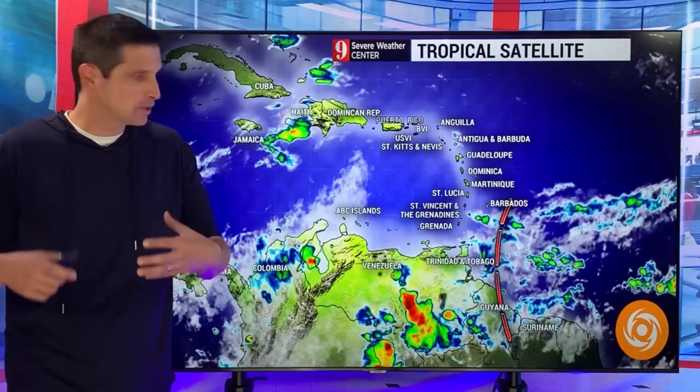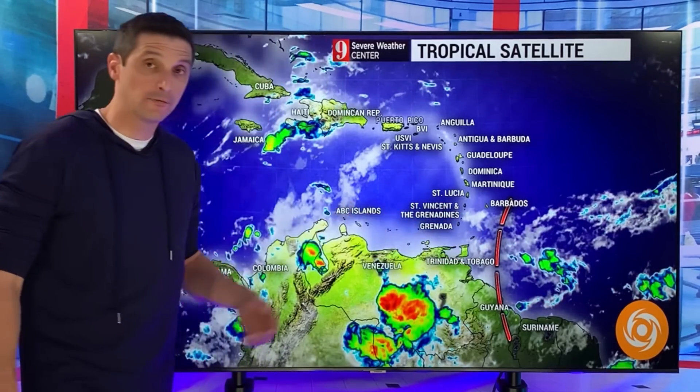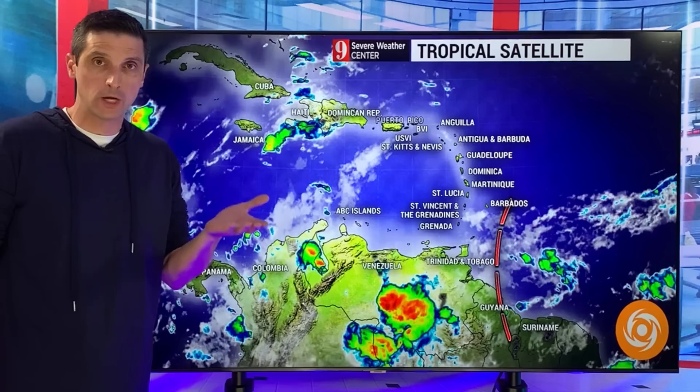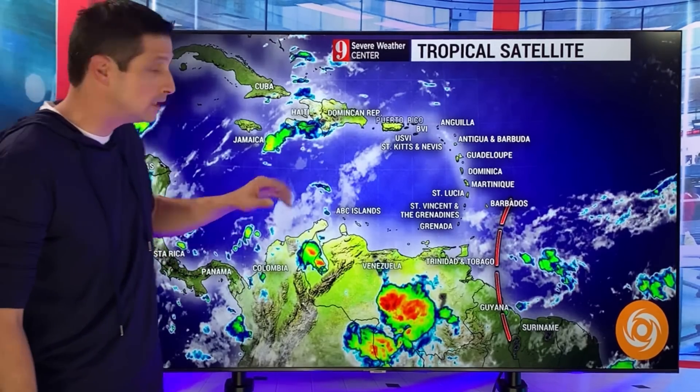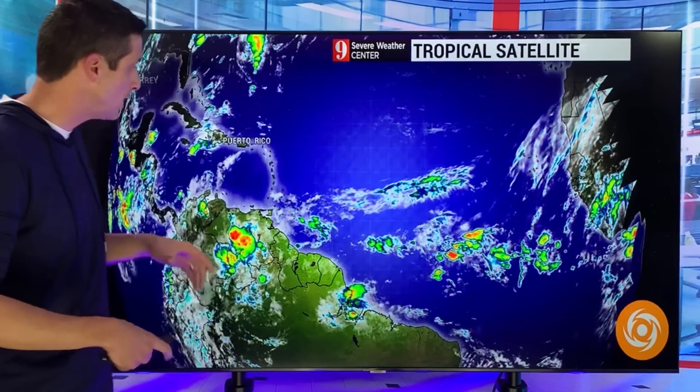There's not a ton of rain with it, but right here, moving into Guyana near Trinidad and Tobago today, that is the first tropical wave that's going to slide in and it will bump up the rain chance for some of us. Yesterday we did get a few welcome showers over toward Belize, parts of Belize, Curacao. So things are gradually starting to get more active.